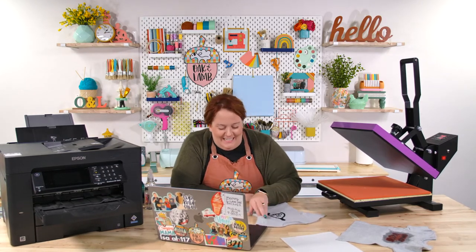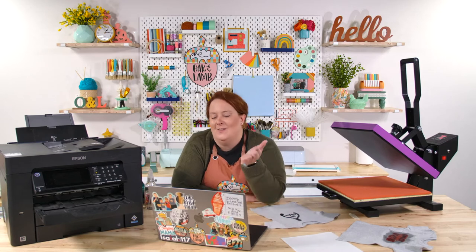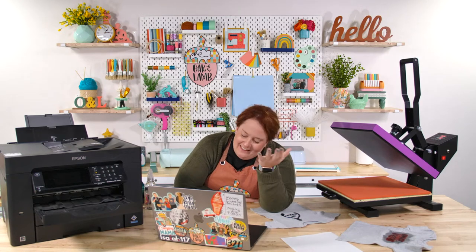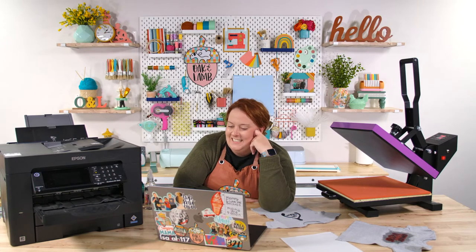Speaking of making you buy things — I just applied for an affiliate program on a product you all are going to freak out over: the Color Cube. Did I show it to you? I told you about it. I cannot wait — I kind of love it. It's amazing.